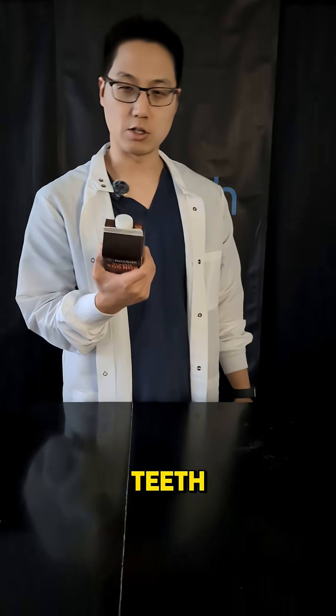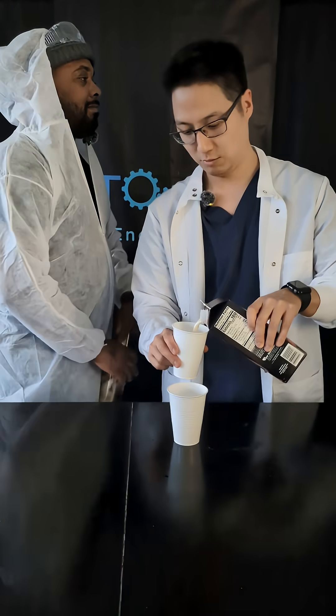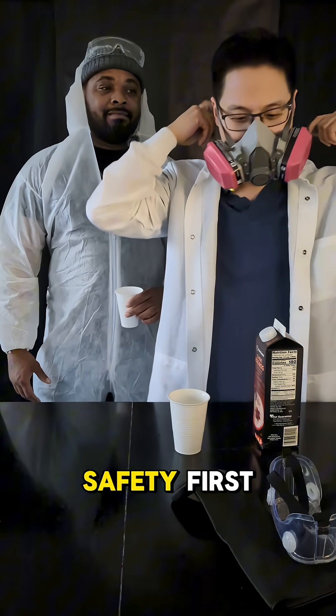This holiday drink looks like it would destroy your teeth, but wait till you see this. You want some? Safety first.